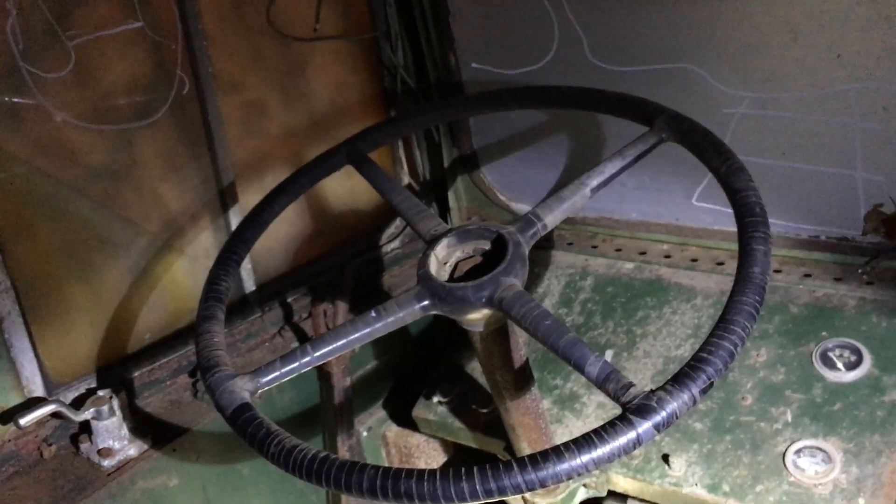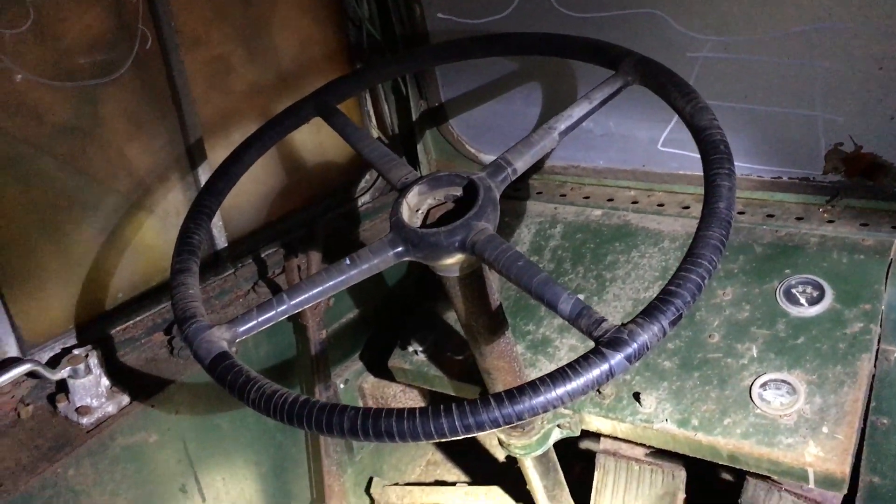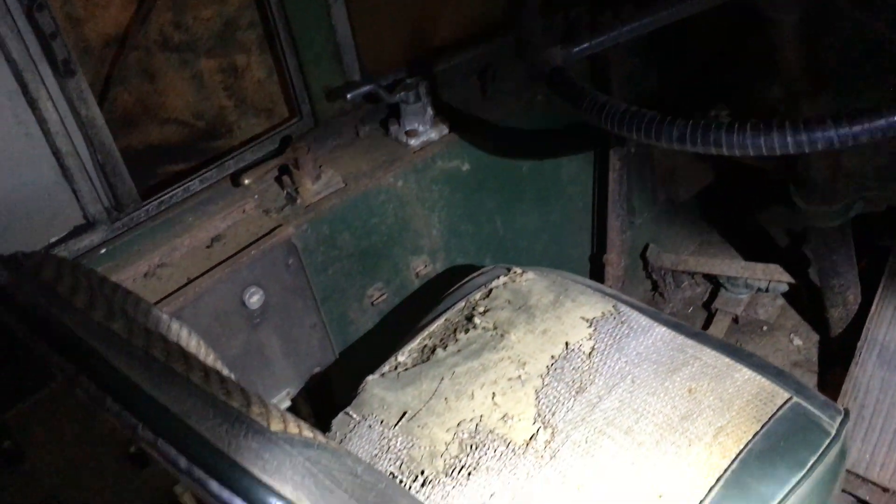Good evening everybody. You may be asking, my goodness, what is this I'm looking at? Well, I am about to show you — we are inside of an old Baltimore streetcar. Is this cool or what? Look at this!